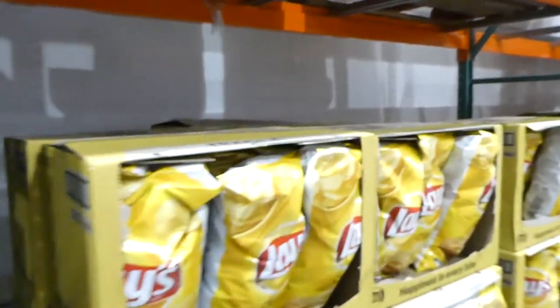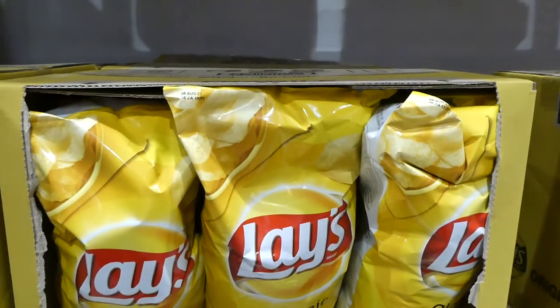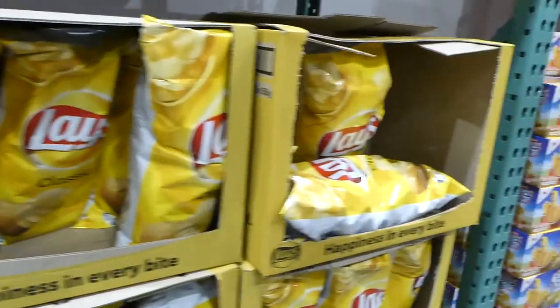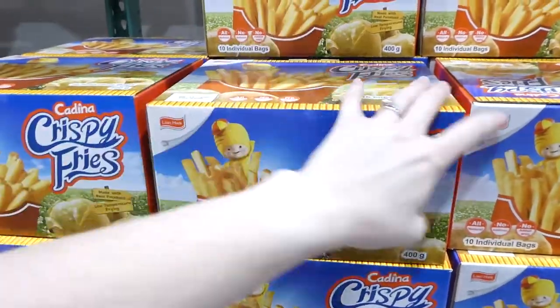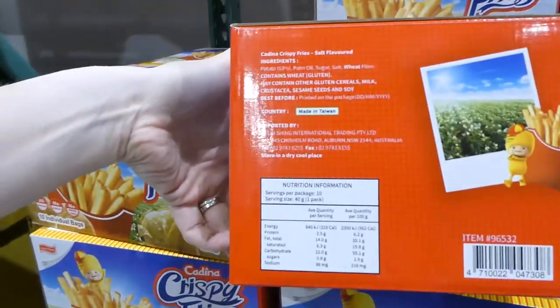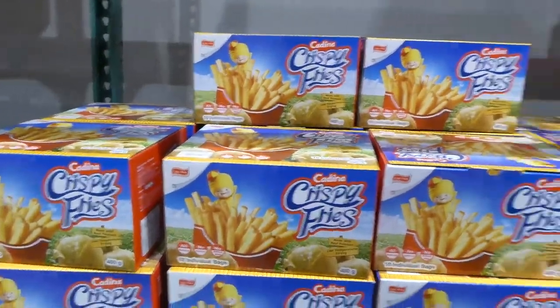There are Lay's plain potato chips — 550 grams for $6.50 in huge bags. They also have new crispy fries — 10 individual bags made with real tomatoes and real potatoes, with potato, palm oil, sugar, salt and wheat fiber. $15.99 for 10 packs of 40 grams each.